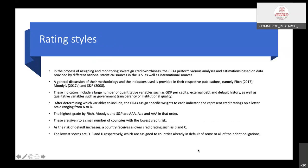In the rating process, credit rating agencies perform various analyses and estimations based on data provided by different national statistical sources as well as international sources. A general discussion of their methodology and indicators used is provided in their respective publications, which countries can refer to. All three companies — Moody's, S&P, and Fitch — use their own mechanisms and have published their methodology, so countries can approach them for a rating if satisfied with the methodology.